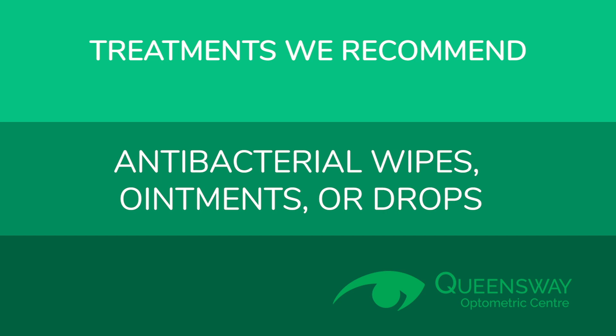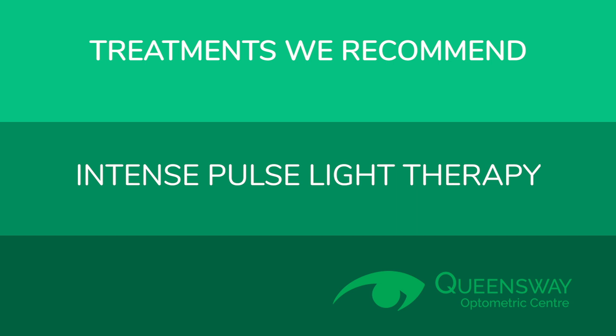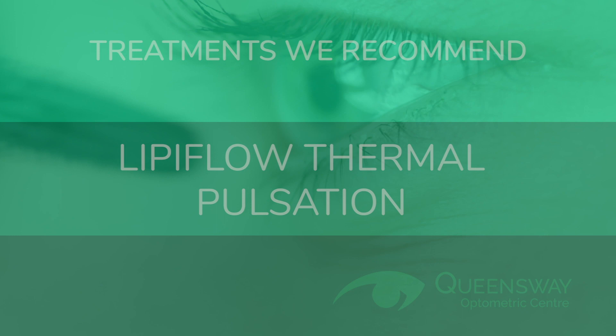Therefore, treatments we recommend include daily eyelid cleansing, warm compresses, antibacterial wipes, ointments or drops, professional blef-x treatments, intense pulsed light or IPL therapy, and lipoflow thermal pulsation.